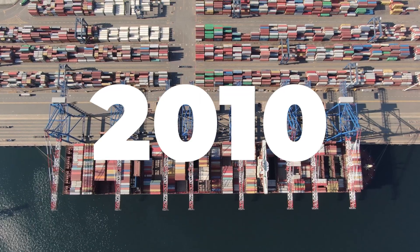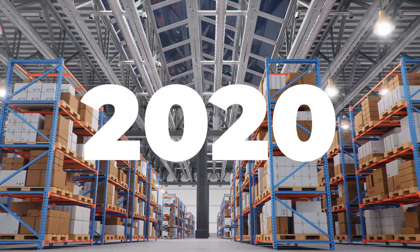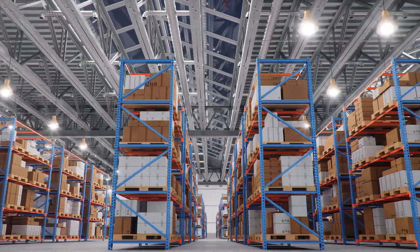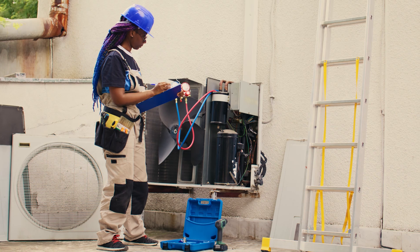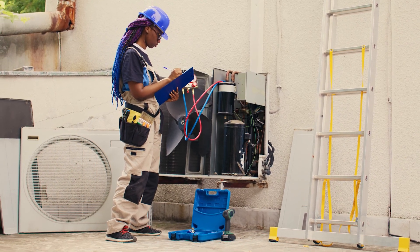Here's the timeline. In 2010, the U.S. banned the production and import of R22 for new equipment. By 2020, the production and import of R22 were completely banned. Now only recycled, reclaimed, or previously produced R22 can be used for servicing existing systems.